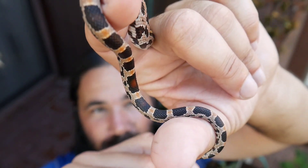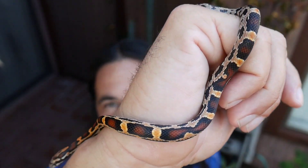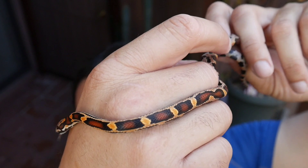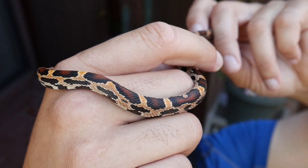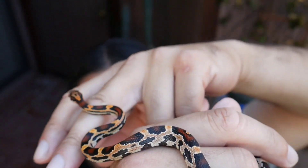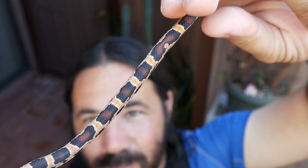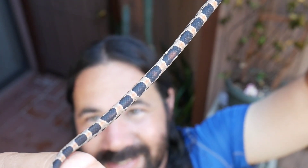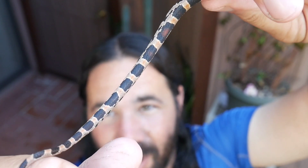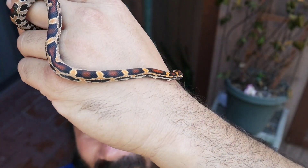When I breed Extreme Abbott's Okatees, this is the look I'm going for — those nice maroon saddles with thick, thick black borders surrounding them. If they were thin, they wouldn't be extreme. I'm trying to get the thickest black borders around those saddles, and this one is really, really beautiful. Towards the tail, solid black. As these age and get bigger, those saddles get even more intense with the black, so they turn out looking amazing as adults.